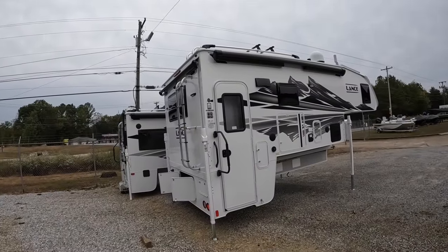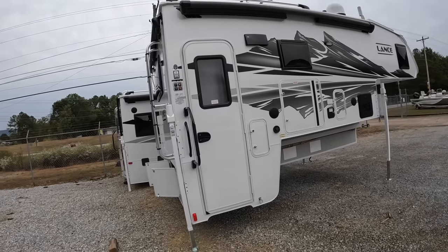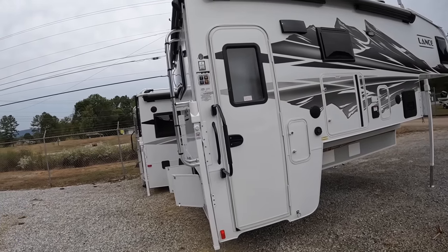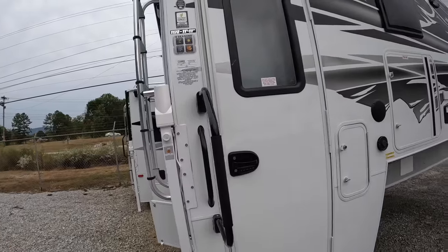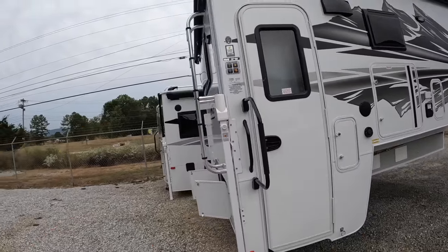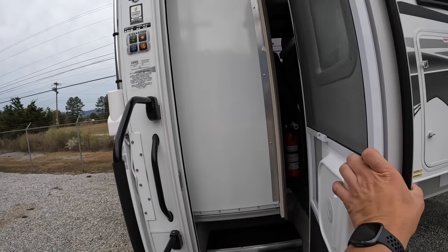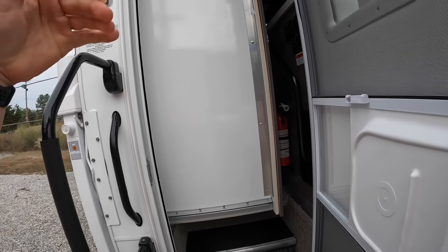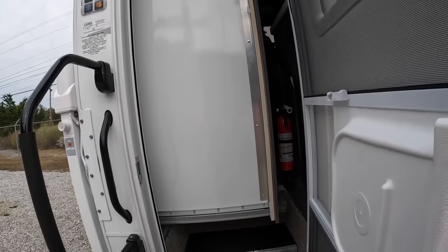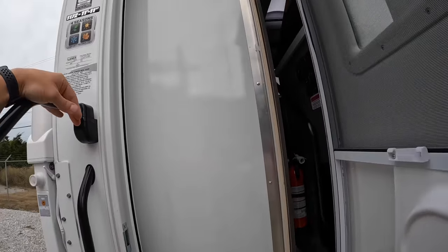On with the tour - we're going to start on the inside, but first I wanted to show you what it looks like with the slides in. Everybody's first question on this large side-entry double-slide camper is: can you access the inside with the slides in? The answer is absolutely not - you're not getting anywhere with the rear slide out in. Even the side slide has to be extended out, so if you don't have a minute to spare, this may not be the camper for you.